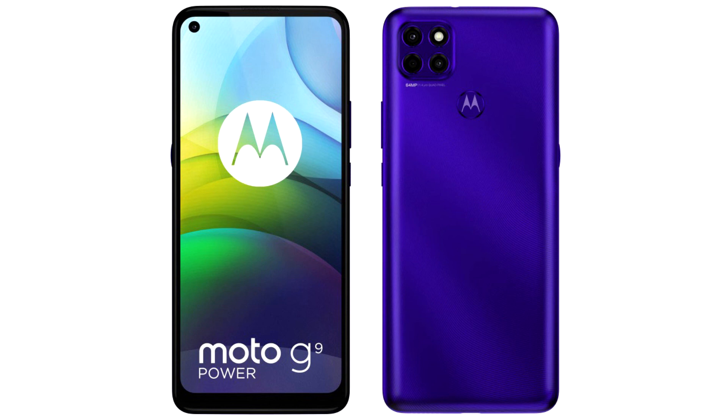The Moto G 5G is powered by a Qualcomm Snapdragon 750G processor. The built-in battery capacity is 5000 mAh, slightly less than the first model, and there is support for fast charging.